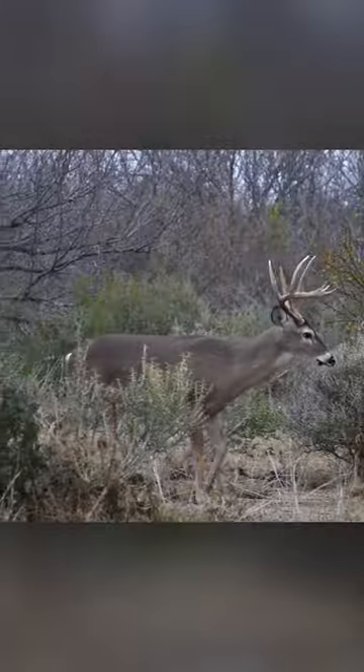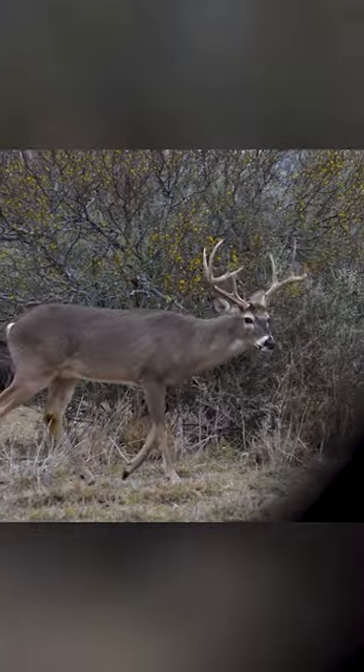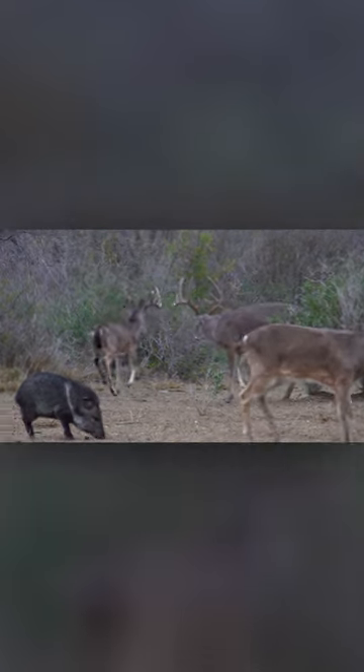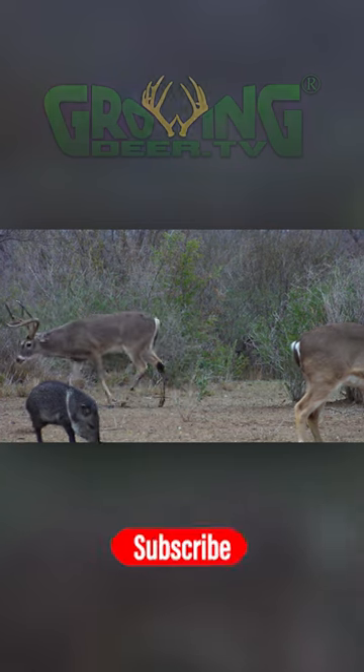Many people, myself included, believe that immature bucks remove that scent so it doesn't attract or threaten mature bucks. The buck that had the extensive staining often pushed other bucks away from the feed. Clearly, he was the dominant buck in that area.